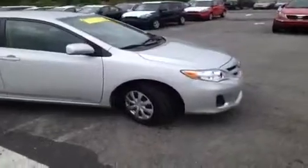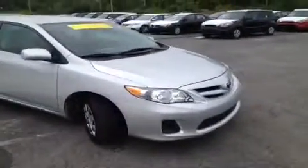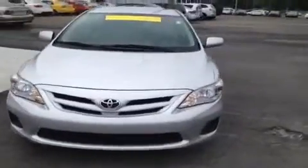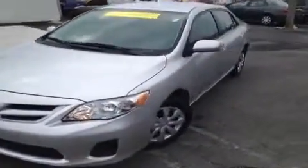Hey everybody, this 2011 Toyota Corolla LE is brought to you by Carnival Kia of Rivergate. It's located just south of the Rivergate Mall at 1536 Gallatin Pike North in Madison, Tennessee.